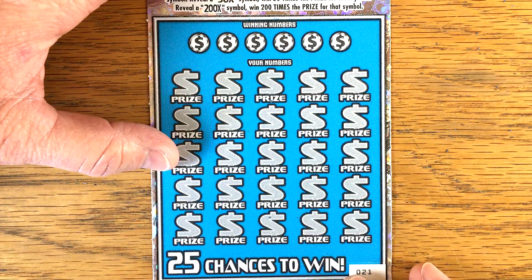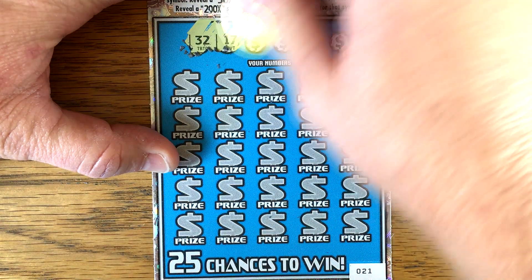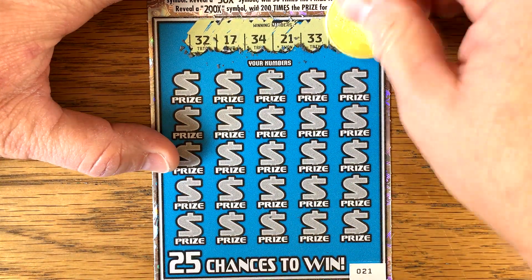Ticket number 21. Can we go back to back? Alright, we've got a 32, 17, 34, 21, 33, and 57.